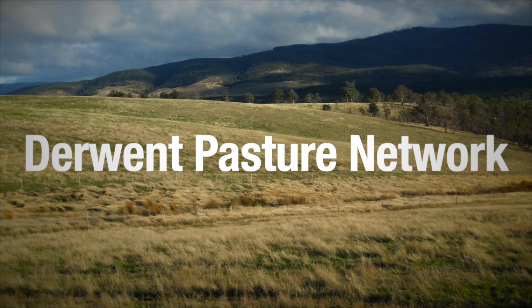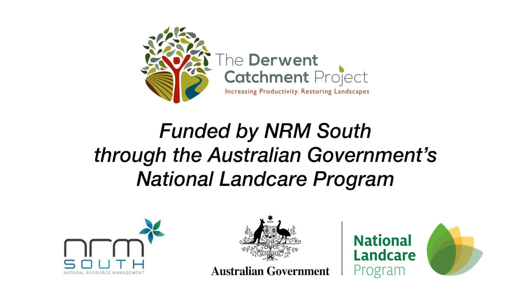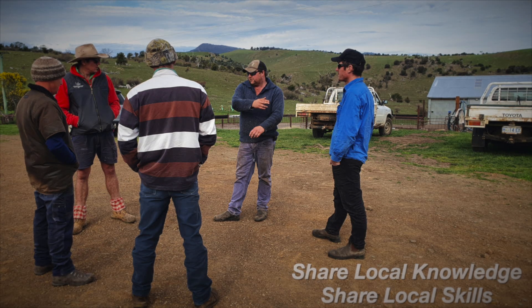The Derwent Pasture Network is an initiative of the Derwent Catchment Project, funded by NRMSouth through the Australian Government's National Landcare Program. The aim of the network is to share the knowledge and skills of dryland farmers with others in the region.